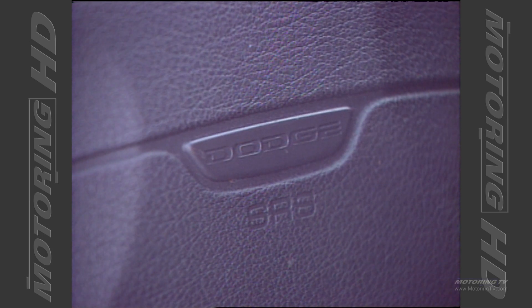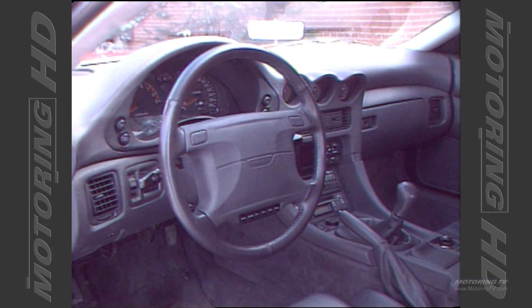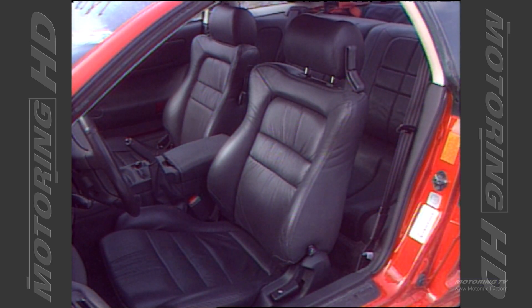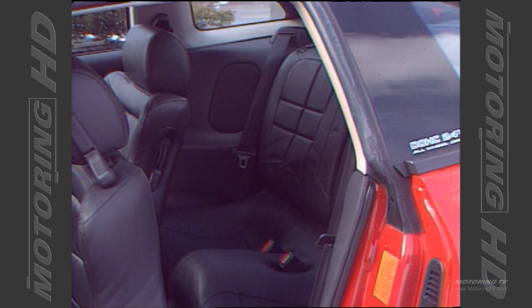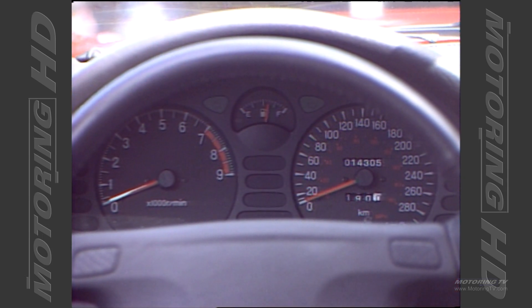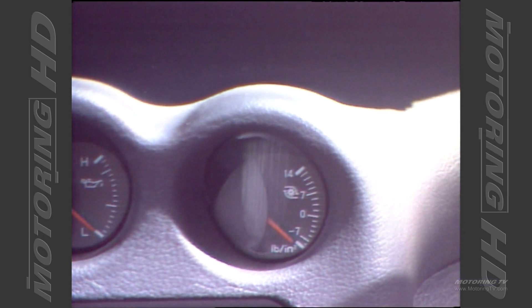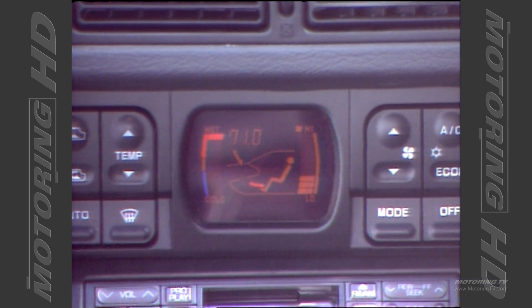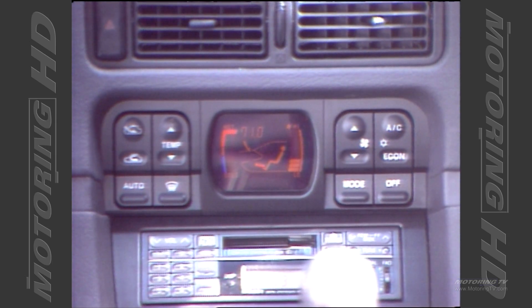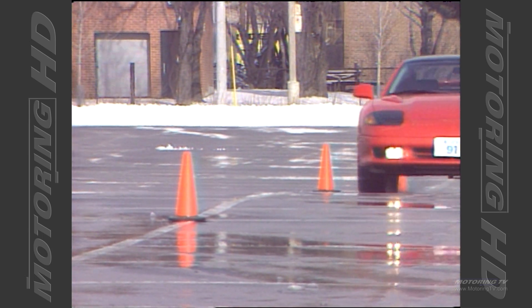Inside, the driver and front passenger are treated to all the comforts one would expect from an upscale automobile. The seats are comfortable and provide the required lateral support. The rear seats are next to non-existent, meaning they are only suitable for infants. The instruments are legible and laid out in a logical fashion. Unfortunately, the same cannot be said of the climate controls — the pictograph used is difficult to see at the best of times and is far too complex to decipher when travelling at speed.